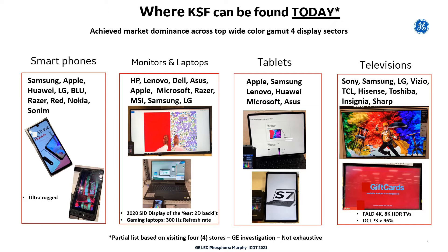Unlike other competing technologies, the excellent performance, robust nature, and cost effectiveness of using KSF phosphor has resulted in our technology being the wide color gamut red-emitting material of choice in all four major market sectors. You can find KSF in smartphones, including new ultra-rugged phones for first responders. KSF is really doing exceptionally well in monitors and laptops, as KSF is most often chosen when battery life, energy efficiency, and color quality matter. Here we show KSF in the 2020 SID Display of the Year, which is a 2D backlit monitor, as well as a new Dell gaming laptop that has a 300Hz refresh rate. It is in the iPad and Samsung tablets, as well as several others, and it can be found in TVs by several companies, including 4K High Dynamic Range Full Array Local Dimming TVs by Sony.